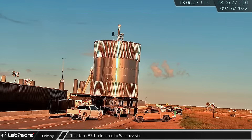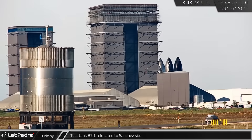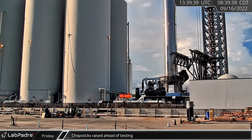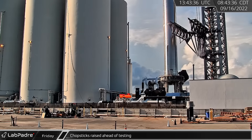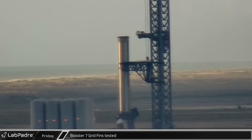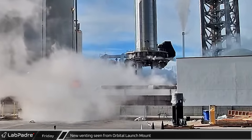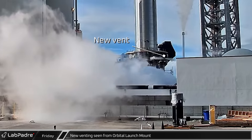A few hours later, back at Starbase, the B7.1 test tank was relocated to the Sanchez site following its latest round of testing. A short time later, the chopsticks were raised partway up the tower in preparation for another day of booster testing. As the tank farm was spinning up for the day, Booster 7's grid fins underwent some testing as they were rotated back and forth. As SpaceX began chilling down at stage zero, venting was seen from a new location on the orbital launch mount.